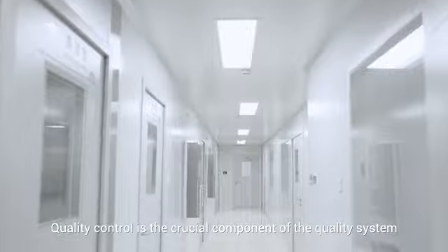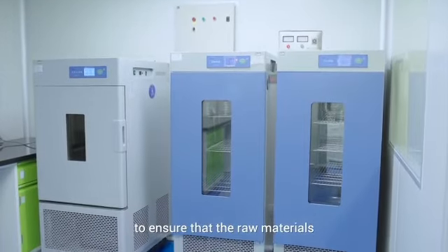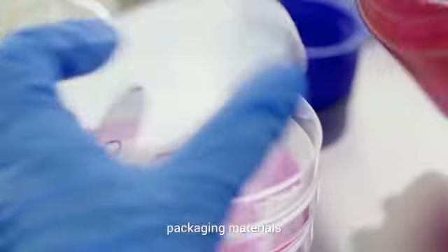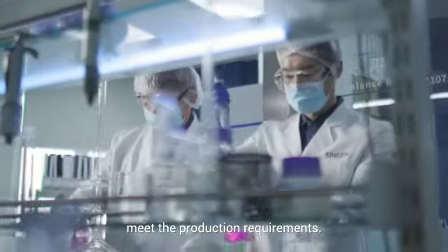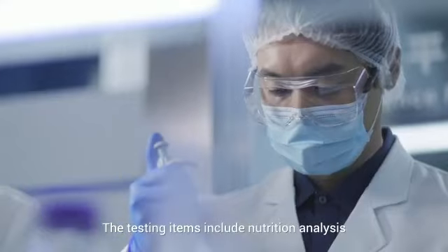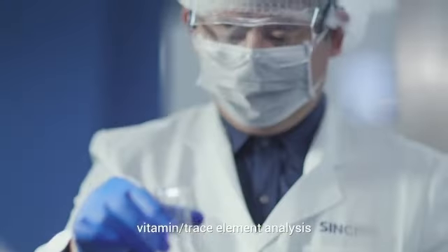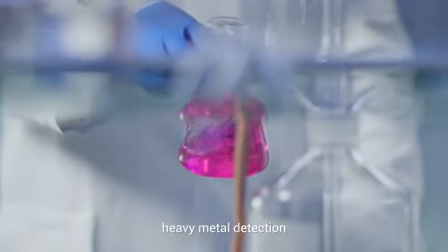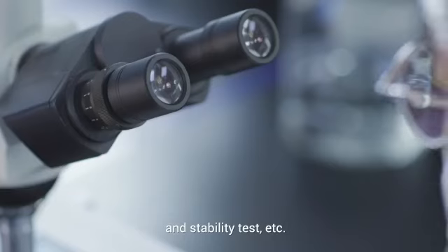Quality control is the crucial component of the quality system to ensure that the raw materials, packaging materials, semi-finished products, finished products, and production environments meet the production requirements. The testing items include nutrition analysis, vitamin and trace element analysis, heavy metal detection, mycotoxin pathogen test, and stability test.